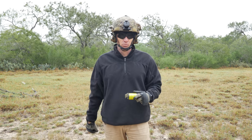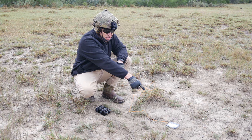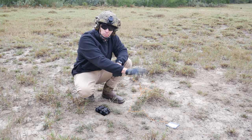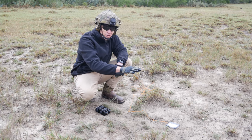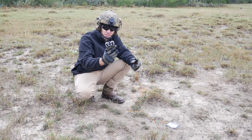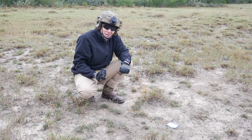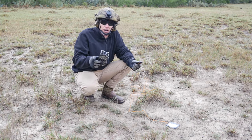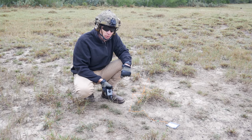Next up is going to be our command-detonated ones. We're just going to set it on the ground. This would normally be employed by sliding it underneath a cell door or a room door. You'd set it off with either a battery — though we're going to use a blasting machine because that's a safer technique. Using a battery is a technique, but it's a little bit ghetto to do that. So we're going to hook it up to the blasting machine, set it off, and show y'all what it does.